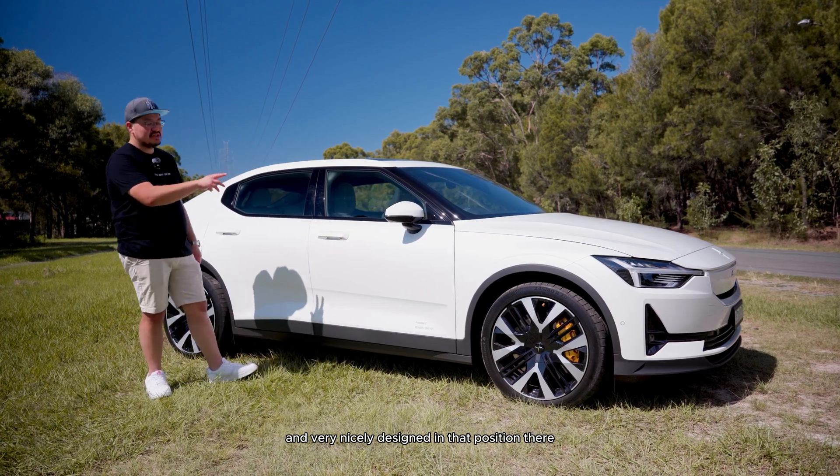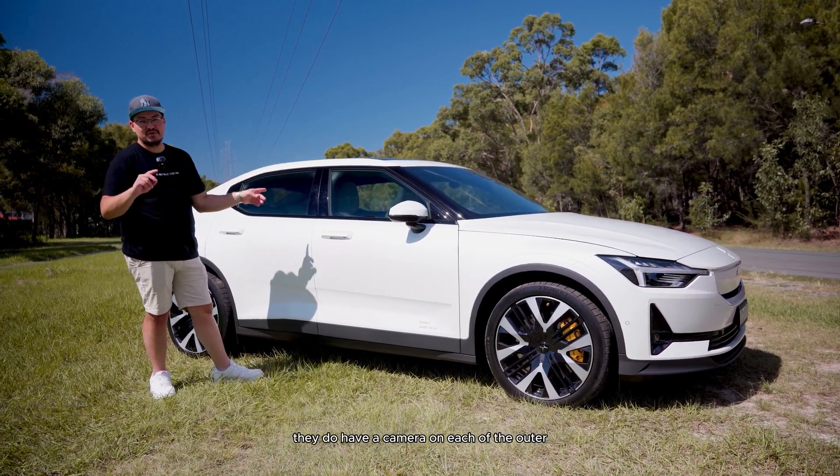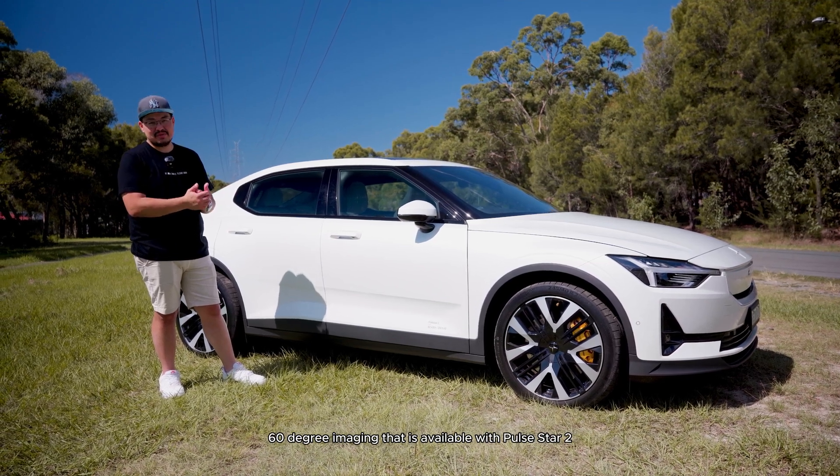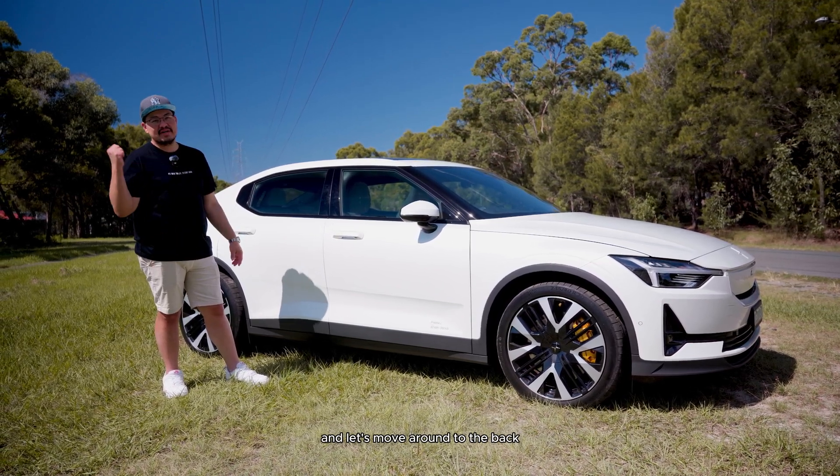The mirrors are very sleek and nicely designed. They do have a camera on each of the outer two wing mirrors, which form part of that 360-degree imaging system available on the Polestar 2.